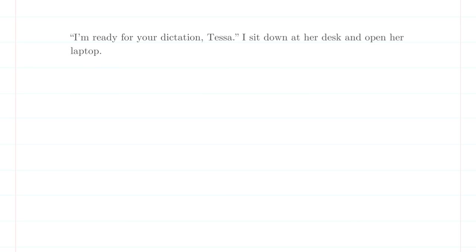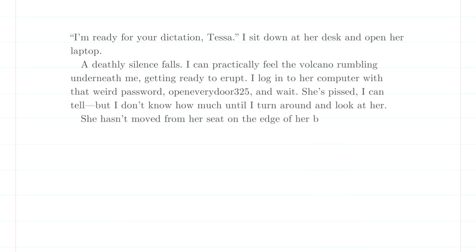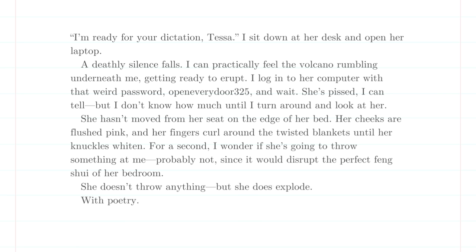Now the actual excerpt: 'I'm ready for your dictation, Tessa. I sit down at her desk and open her laptop. A deathly silence falls. I can practically feel the volcano rumbling underneath me, getting ready to erupt. I log into her computer with that weird password — open every door, 325 — and wait. She's pissed, I can tell. But I don't know how much until I turn around and look at her. She hasn't moved from her seat on the edge of the bed. Her cheeks are flushed pink, and her fingers curl around the twisted blankets until her knuckles whiten. For a second, I wonder if she's going to throw something at me. Probably not, since it would disrupt the perfect feng shui of her bedroom. She doesn't throw anything, but she does explode with poetry.' Right away you can see it hits character voice, showing not telling — and the volcano metaphor is recurring throughout the book.